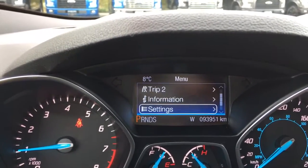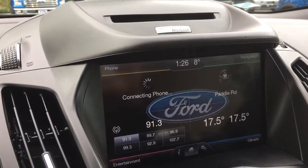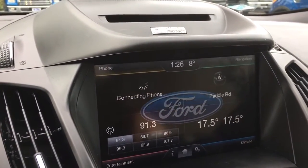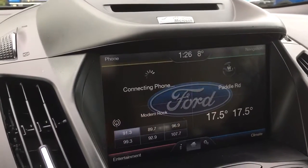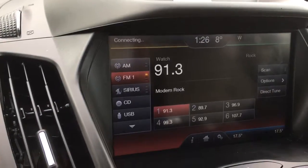In the center we have a CD player and a four-quadrant screen showing navigation to the top right, climate to the bottom right, and entertainment to the bottom left. Up above it's trying to connect my phone. I'm going to push on entertainment — it's a touch screen.